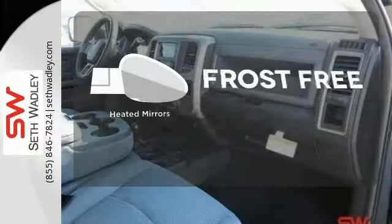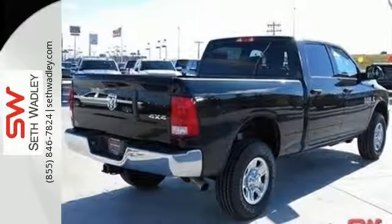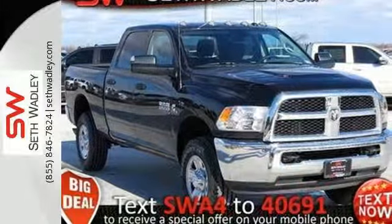Say goodbye to the frost and never leave your car with the heated mirrors. This Ram 2500 is durable and rugged, yet capable, smooth, and comfortable. Get behind the wheel today.